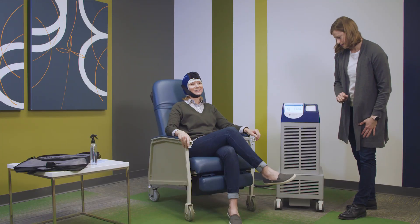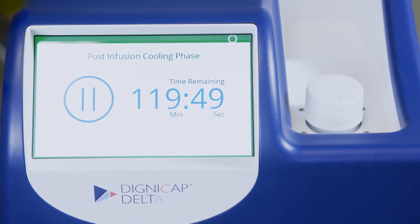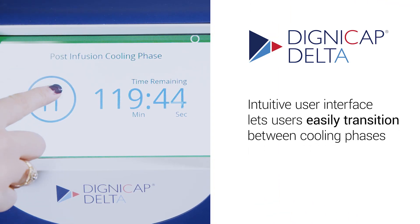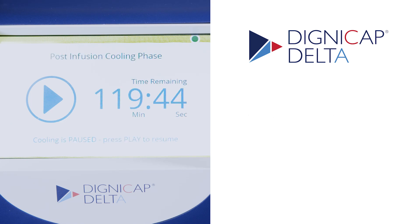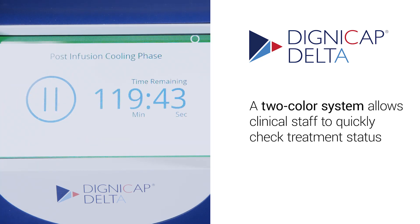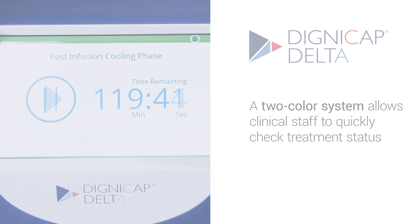The intuitive user interface simplifies scalp cooling with a clear transition between treatment phases and a two-color system allows staff to quickly check on the status of a treatment. A yellow bar indicates that a treatment is paused or that attention is needed.